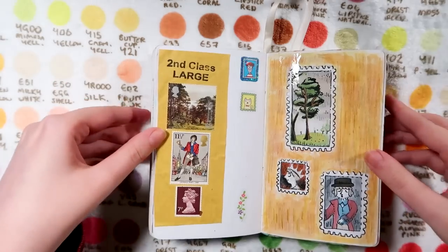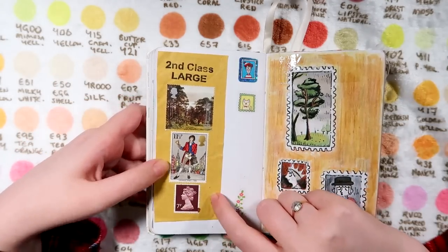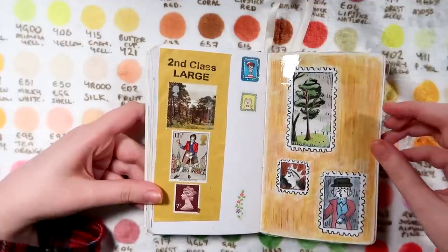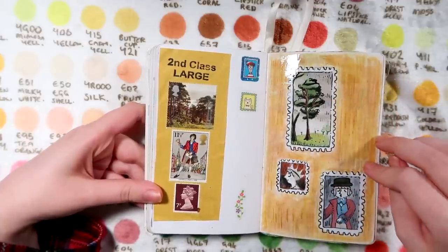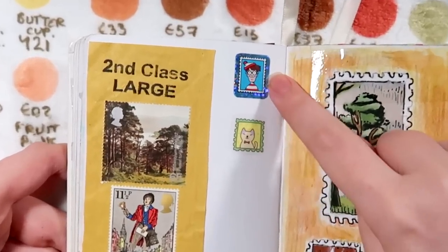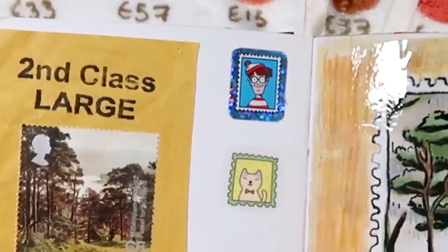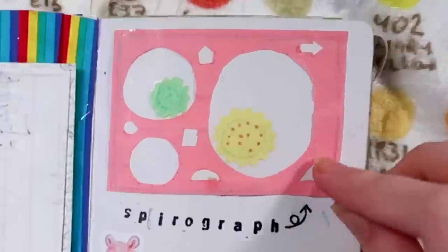Some stamps were on a friend's letter and I had a go at doing my own versions of those stamps - that's a cool challenge, redrawing the stamps. Then I had two stickers that look like stamps. One's got Where's Wally - because in the UK we call him Wally, not Waldo.